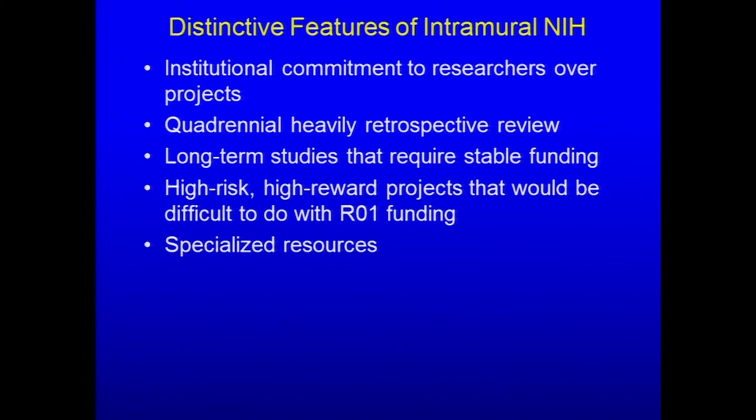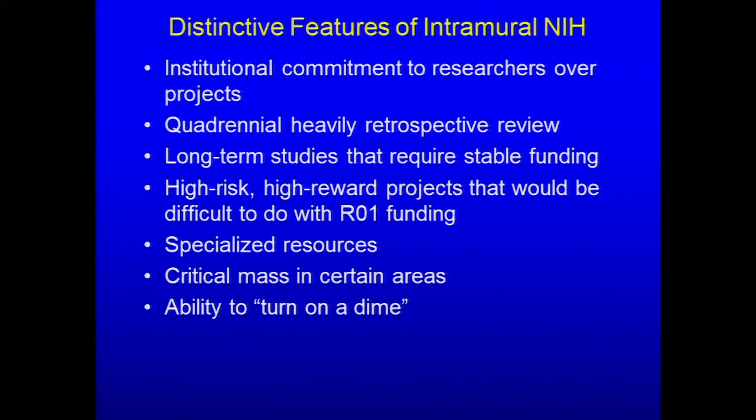There are also specialized resources in the intramural program — certainly the clinical center of the NIH stands out the most. There is a critical mass in certain areas, particularly in genomic medicine, immunology, structural biology, and vaccine research. The intramural program was specifically designed to be able to turn on a dime — when there are public health emergencies like the Ebola emergency or the 1980s HIV crisis, substantial resources can be marshaled to study those areas and make progress relatively rapidly.